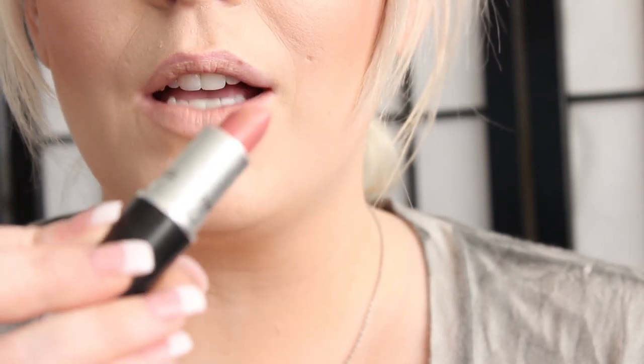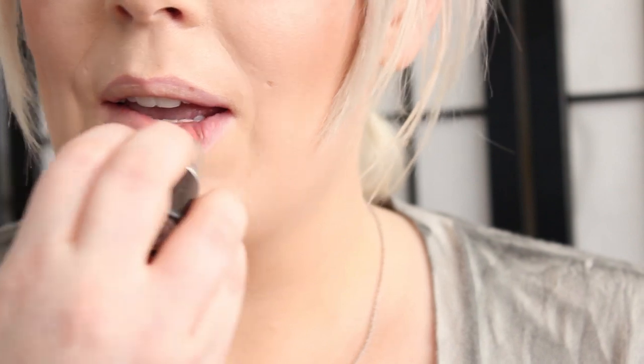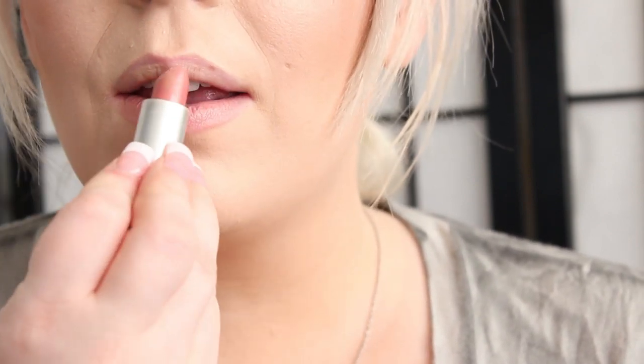The next lipstick I have is Angel. It's a beautiful pink nude, and it's a frost. And that is Angel.